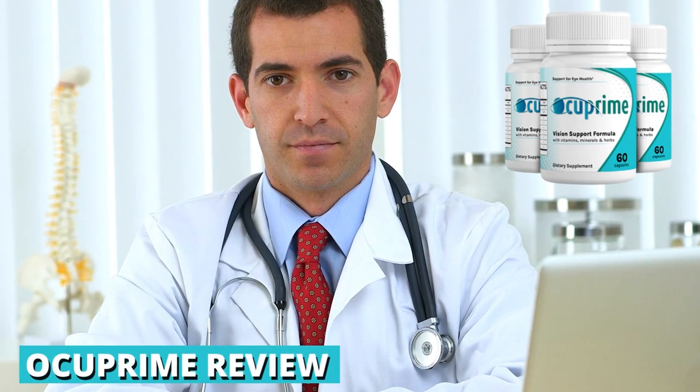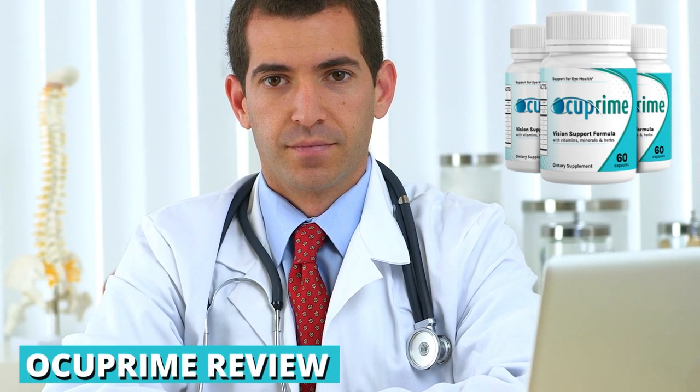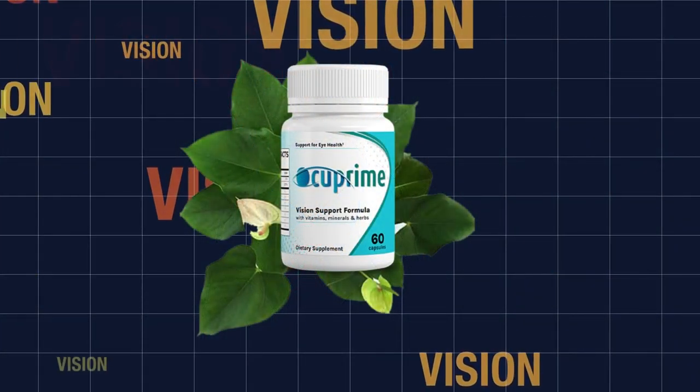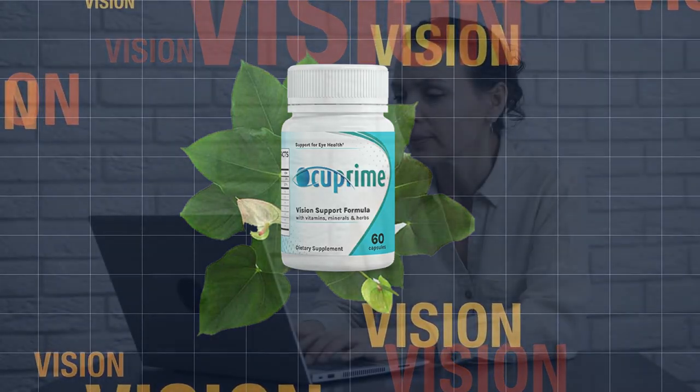Hi, I'm Dr. John. You are certainly here because you want to know if Occuprime really works and if it will really help you to have a healthy vision without putting your health at risk. In this video I will bring all the information about this product and tell you if Occuprime is worth it. But first, I have some extremely important alerts, so please stay with me until the end and pay close attention to what I have to say.